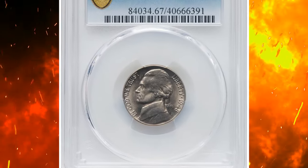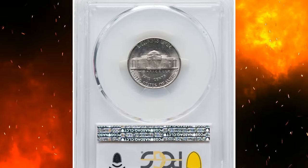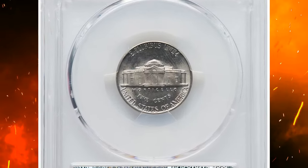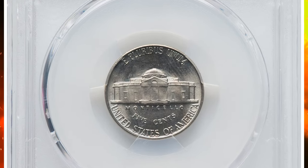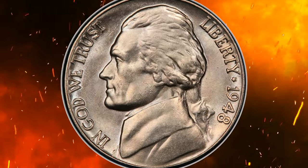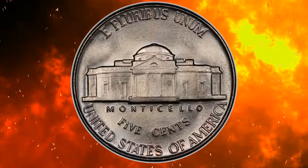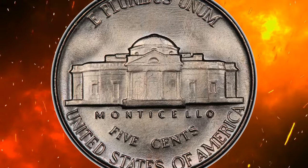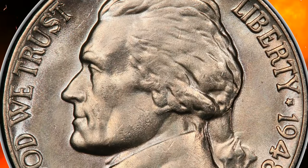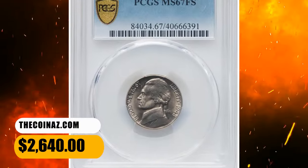Number 3: 1948 Jefferson nickel, graded mint state 67 full steps by PCGS. A sharp, satiny example struck from fresh dies with no evidence of erosion. The near-brilliant surfaces are pristine and eye appeal is outstanding. This Philadelphia issue is usually seen no finer than MS-66 in the full steps category, and superb gems such as the present are rarities. It was sold for $2,640.